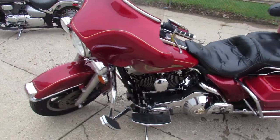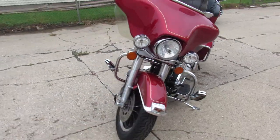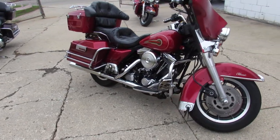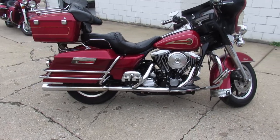Hey guys, ApprovalPowerSports.com here. We are unloading the Harleys today. This one here is a 1995 Electra Glide for sale. Take a step back in time on this one — it's a super clean '95, all stock, nice full dresser.